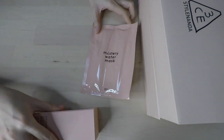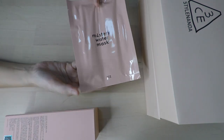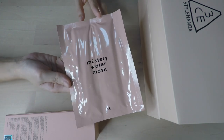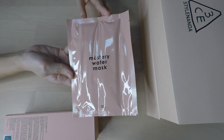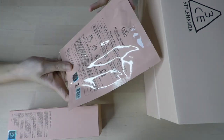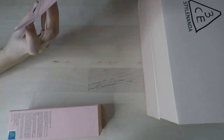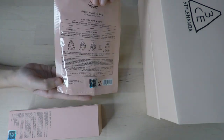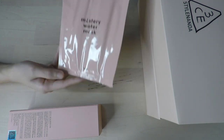So first up we have a mask over here. I've already gotten two boxes of masks from them but this is a different one — it's the mystery water mask. This is the color theme they're going for, and I don't know what the exact function of this mask is, but it does have the word 'water' in it so it's probably just like a hydrating mask.